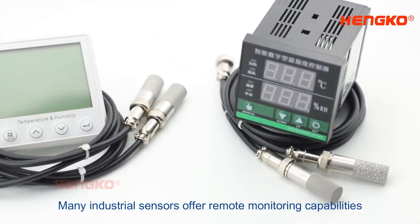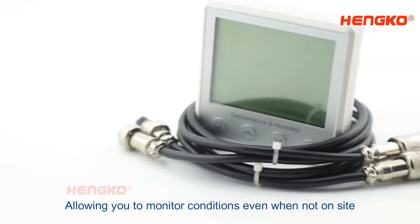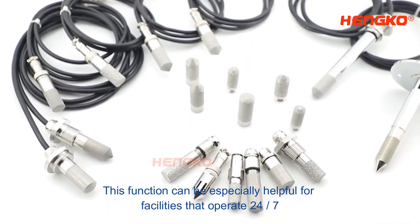Many industrial sensors offer remote monitoring capabilities, allowing you to monitor conditions even when not on-site. This function can be especially helpful for facilities that operate 24-7.